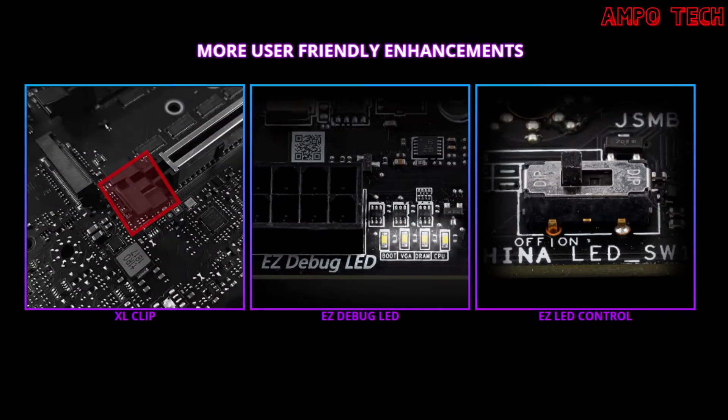Friendly enhancements include the XL clip, Easy Debug LED, and Easy LED Control. The XL clip features an enlarged PCIe clip that helps you swap or remove devices easier, keeping the PCIe slot stronger and safer. The Easy Debug LED uses onboard LEDs for key components to indicate the source of any problem, so you know exactly where to look. The Easy LED Control is a built-in LED button on the motherboard to control your light effects, turning them on or off in a second.